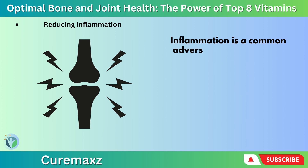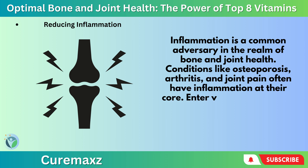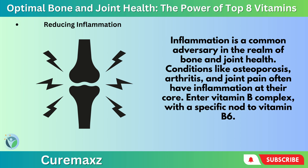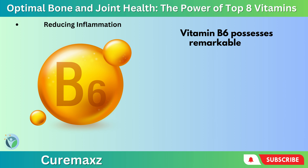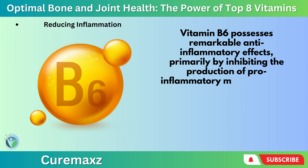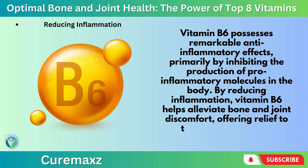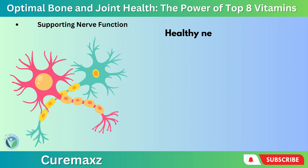Reducing inflammation: Inflammation is a common adversary in the realm of bone and joint health — conditions like osteoporosis, arthritis, and joint pain often have inflammation at their core. Enter Vitamin B-complex, with a specific nod to Vitamin B6. Vitamin B6 possesses remarkable anti-inflammatory effects, primarily by inhibiting the production of pro-inflammatory molecules in the body. By reducing inflammation, Vitamin B6 helps alleviate bone and joint discomfort, offering relief to those grappling with musculoskeletal issues.